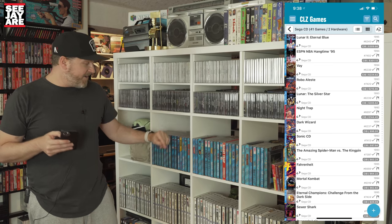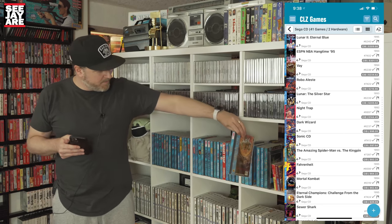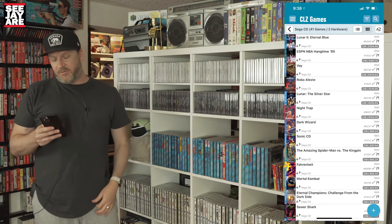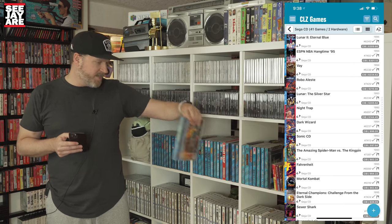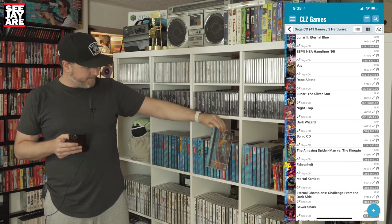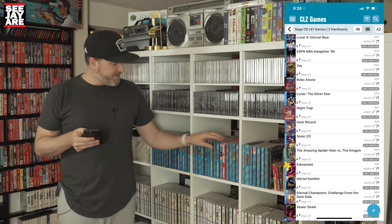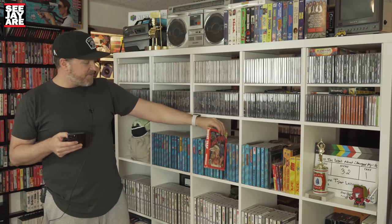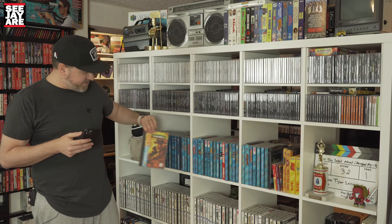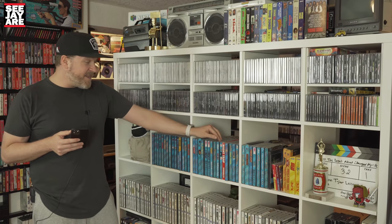Some other great games here: Vay, Working Designs RPG titles — I got these at a local retro shop, traded in a bunch of my doubles. Robo Aleste, a Tengen shmup, is a good one at around $200. Lunar is coming in next. Night Trap — my copy's box is a little beat up, but there's the infamous Night Trap. I love these FMV style games. NBA Jam — great version on the Sega CD.